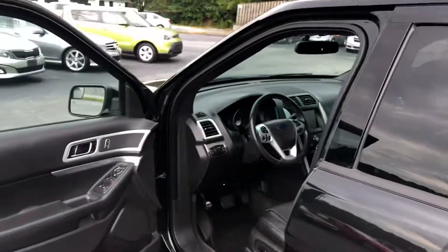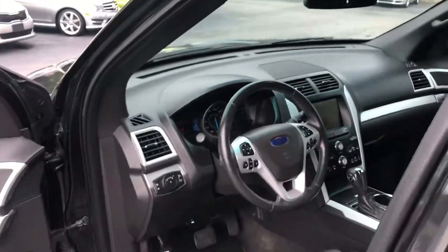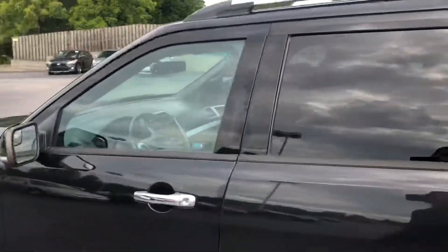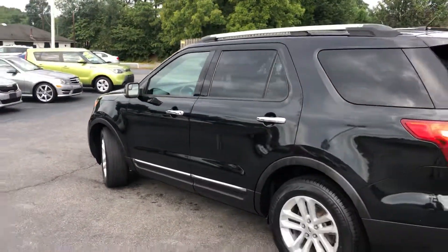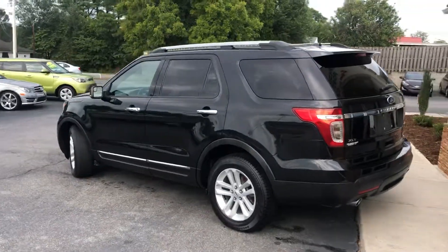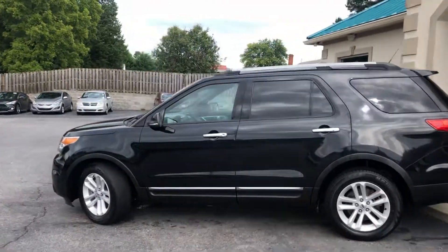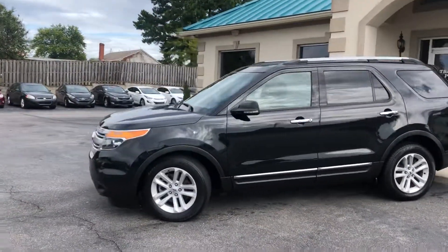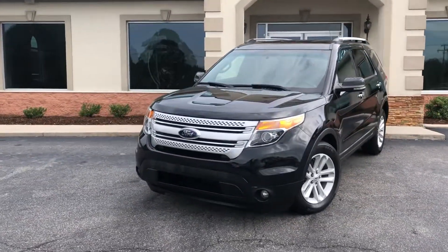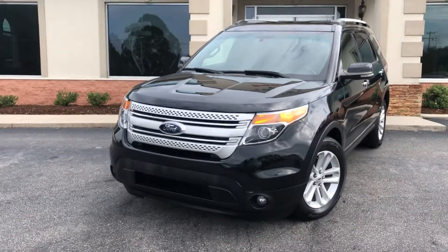Call us at 888-805-8558 or visit tradingpostcars.com. Family owned and operated, 40 years in the business. Great people, awesome prices. Beautiful Ford Explorer XLT. You can apply live online for this vehicle — get approved now at tradingpostcars.com.